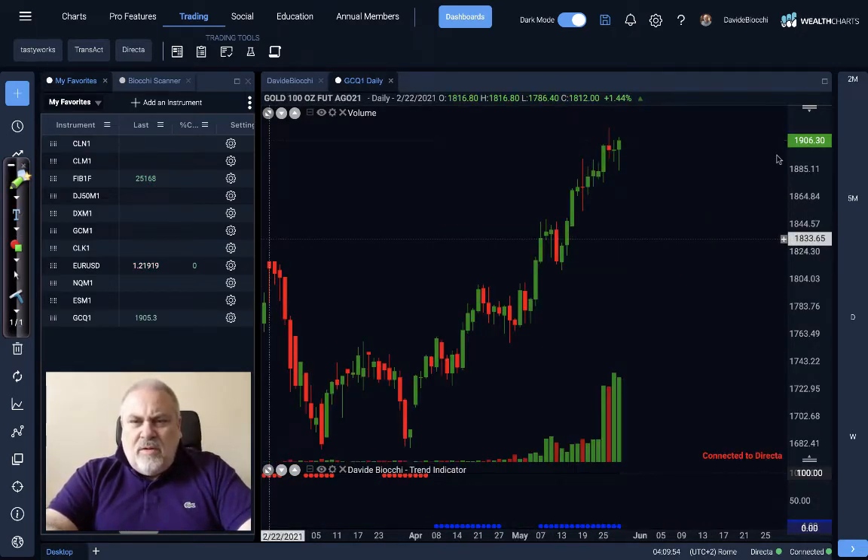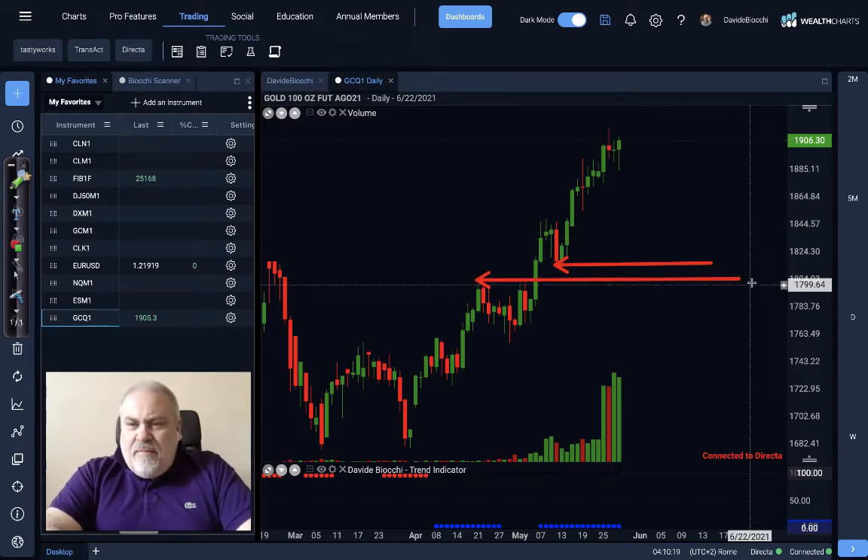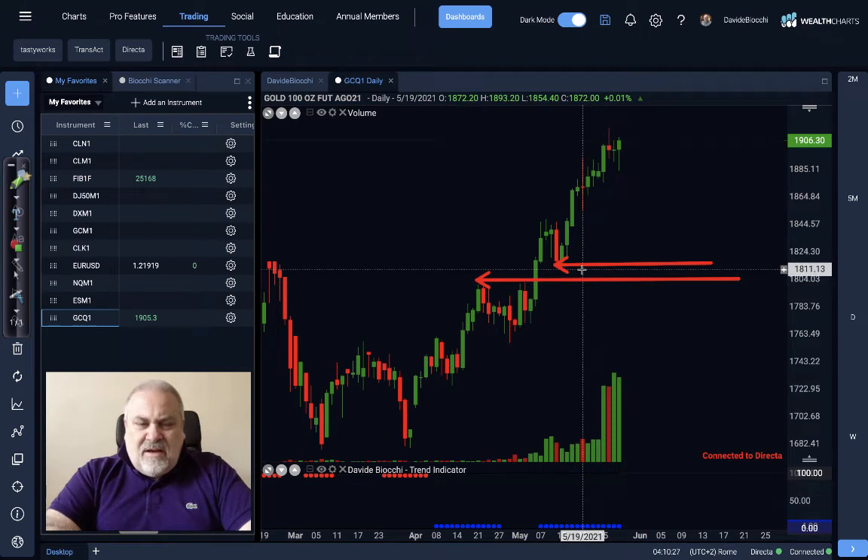Let's switch from currencies to commodities, and let's start with the gold, which was able to run above 1,900. The next relevant resistance will be 1,965 — that is a really strong resistance coming from the past. And we can identify support around this level, meaning we will see very important support from 1,800 to 1,815. So this is more or less the most interesting support, and above we have 1,965 as the main resistance.